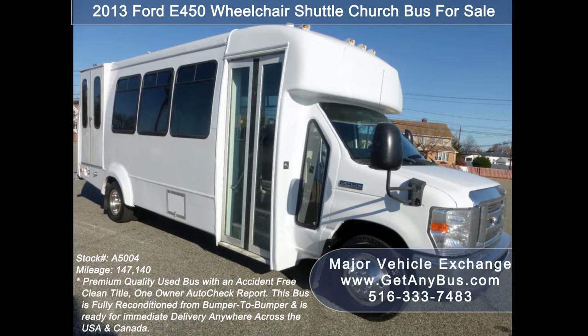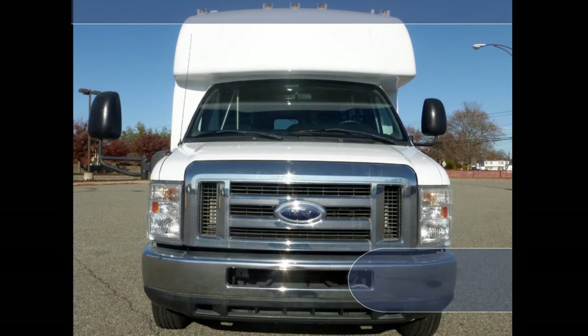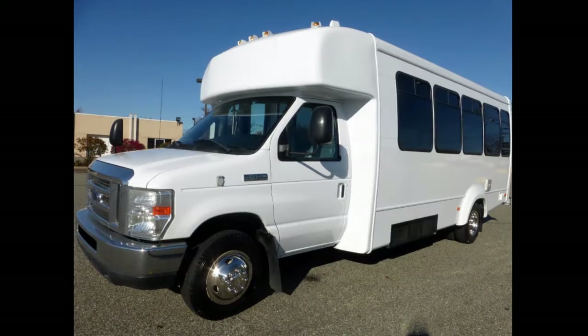It has a 6.8-liter V10 Triton gas engine which delivers superb power and performance under load. All electrical and mechanical equipment is in proper working order and all fluids have been checked and changed as needed.